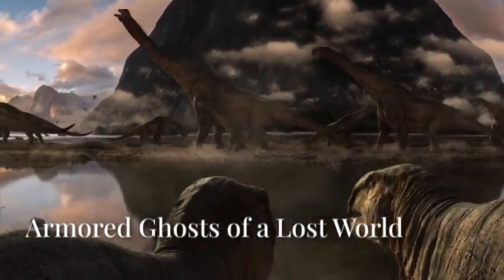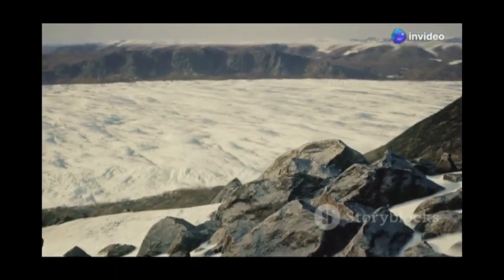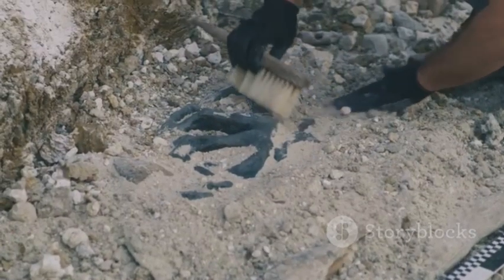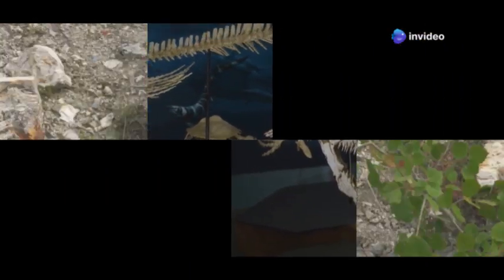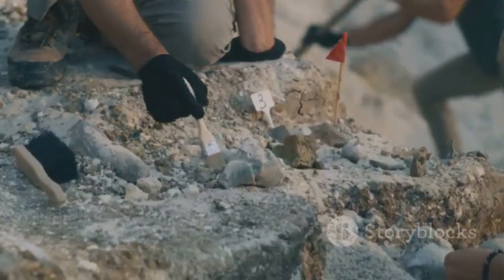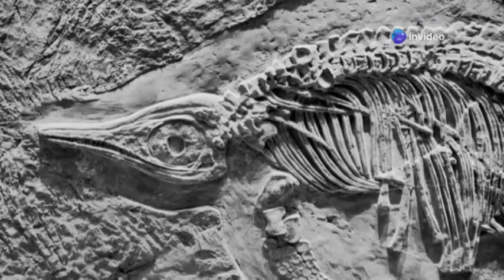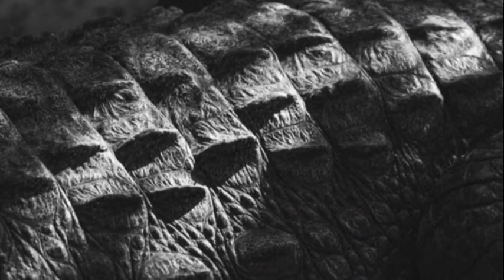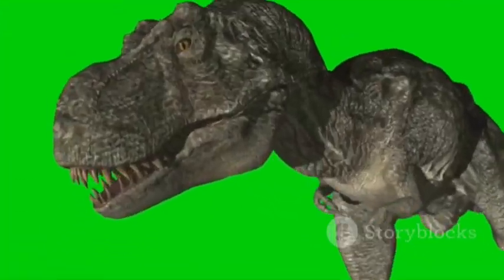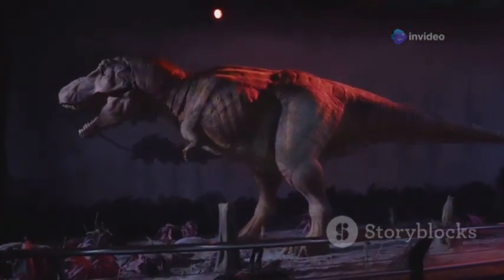We travel back millions of years to the late Cretaceous period, where colossal creatures with armored plates and clubbed tails roamed the land. Although permafrost doesn't preserve creatures from this era, other natural forces have left us with incredibly detailed remains of these prehistoric giants — the Ankylosaurus. Ankylosaur fossils are often found in ancient riverbeds and floodplains, where fine sediments have encased their remains, preserving them in extraordinary detail. In some instances, the preservation is so remarkable that we can see impressions of their skin, revealing a network of scales and bumps that once adorned their armored exterior.